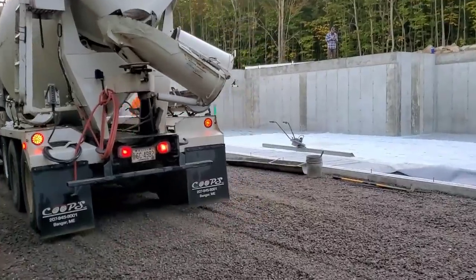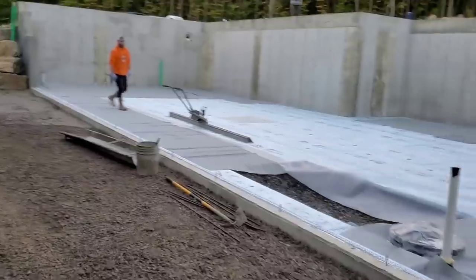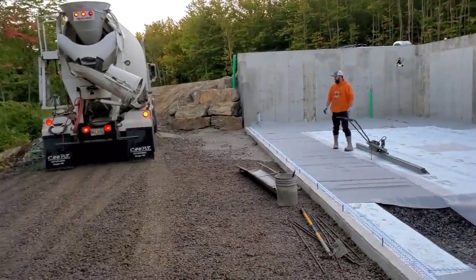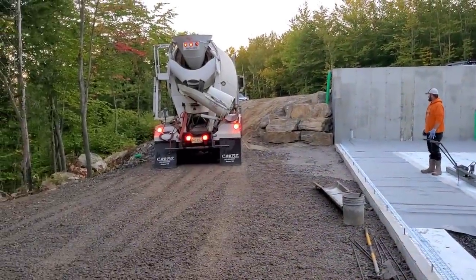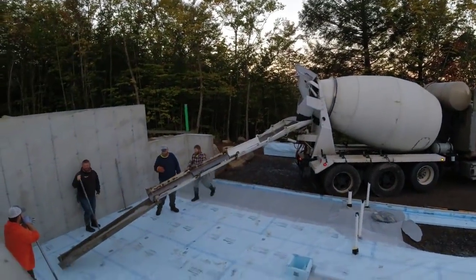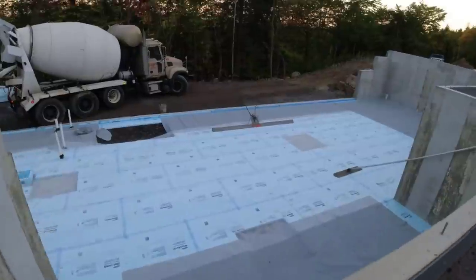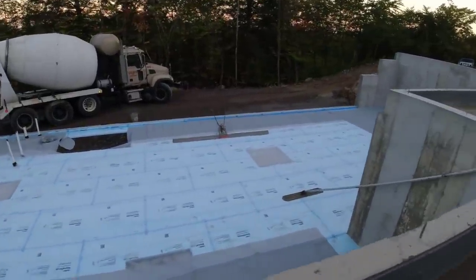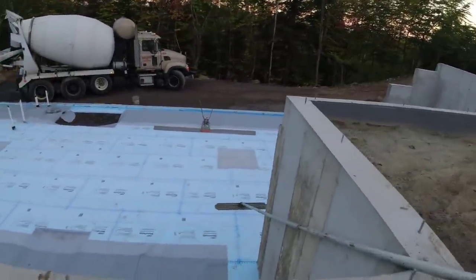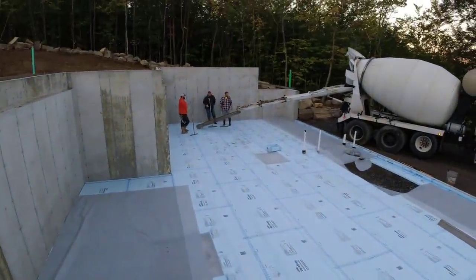Not much room down here but we'll make it work. Hey everybody, welcome back. If you're a regular subscriber, this is Mike with Everything About Concrete. I really appreciate you guys that tune in and watch all my videos — you guys are great, thank you for doing that.